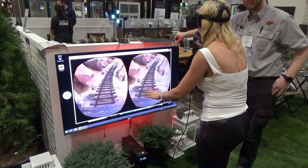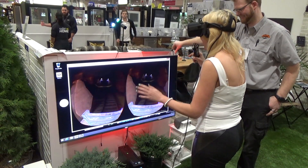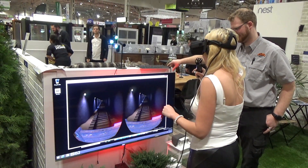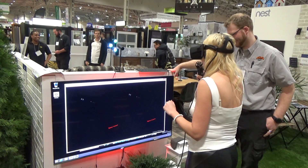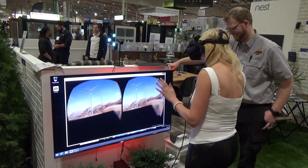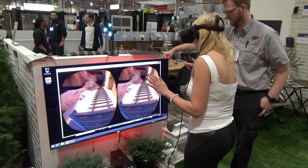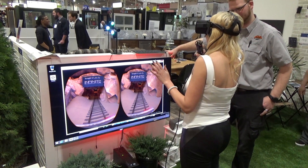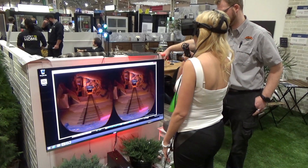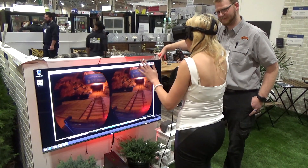Holy cow, I feel like I have to hold on! It's dark, it's scary! This is absolutely insane — unbelievable! If you have the means, I highly recommend it. This is the next level of gamership.